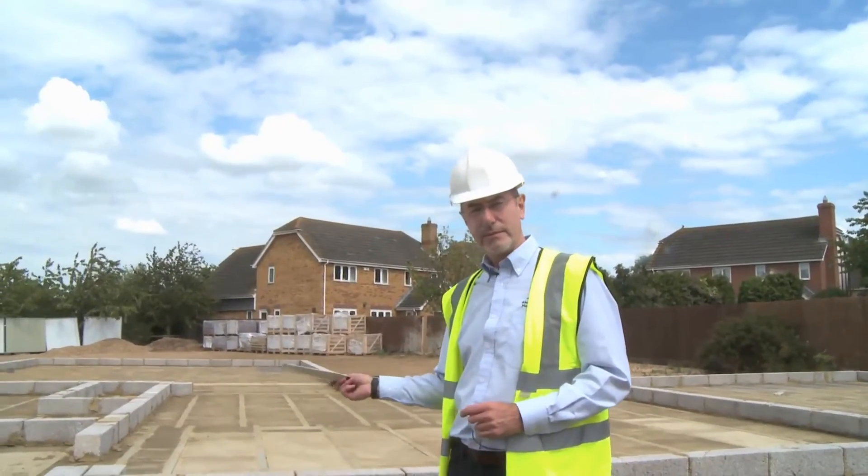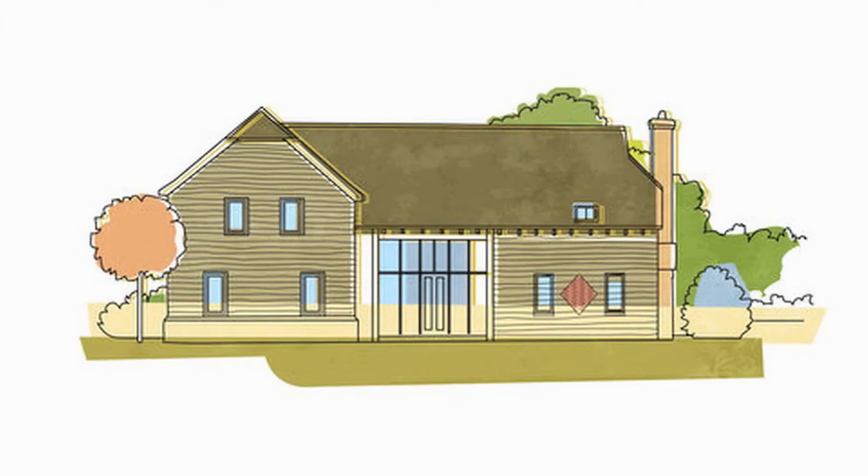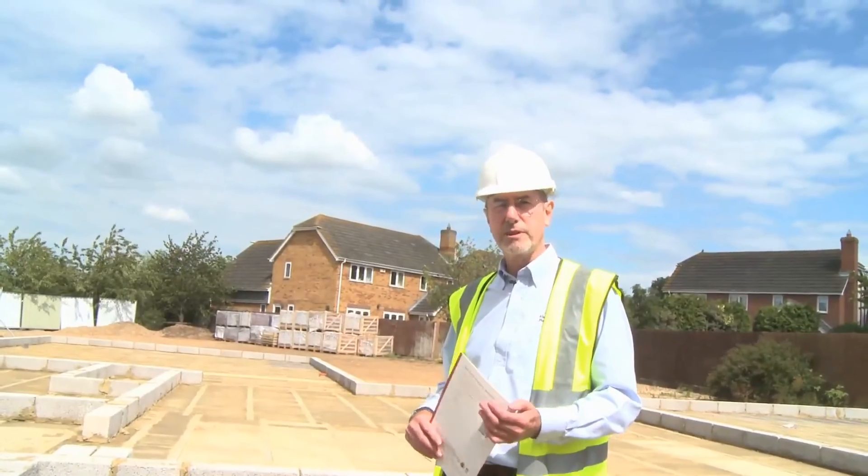So this barn is about 2,780 square feet, it's going to be contemporary in style, it's going to be called a Wickenbrook, and it will be part of Potton's new range of barns.